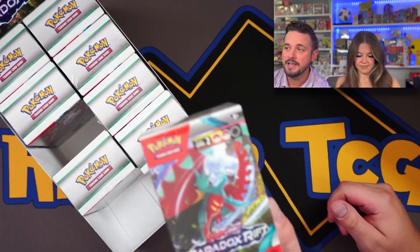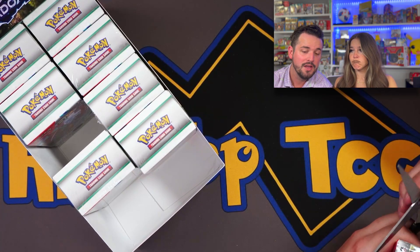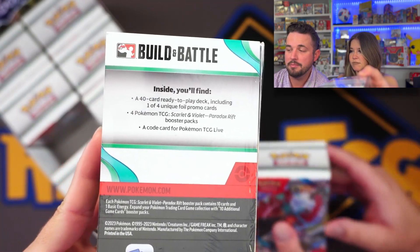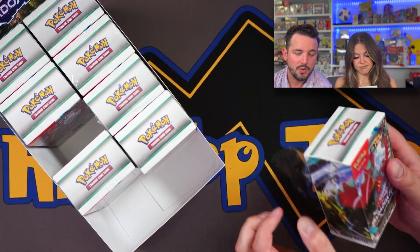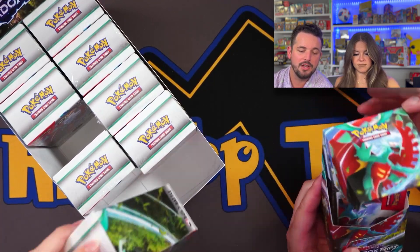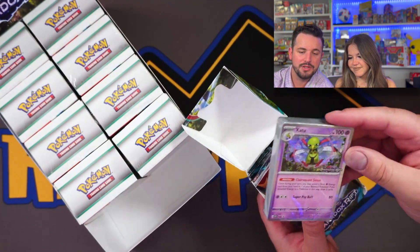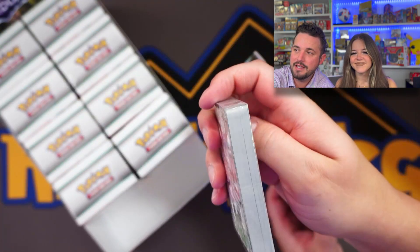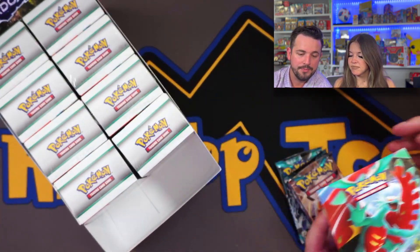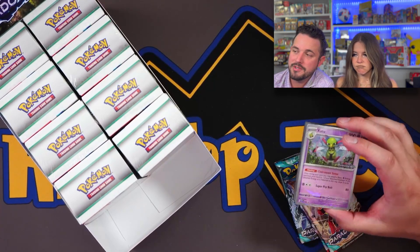I don't really know all the dynamics of this set, but I know there's tons of new stuff — there's a lot of playability, which is really awesome. There should be four different promo arts inside. If you guys are new to a build and battle kit, you get four packs plus a little deck that you can build with. We've got a Zahaza 2 with the paradox symbol here — that's pretty dope. You get the deck cards plus four extra packs to help you improve your deck.